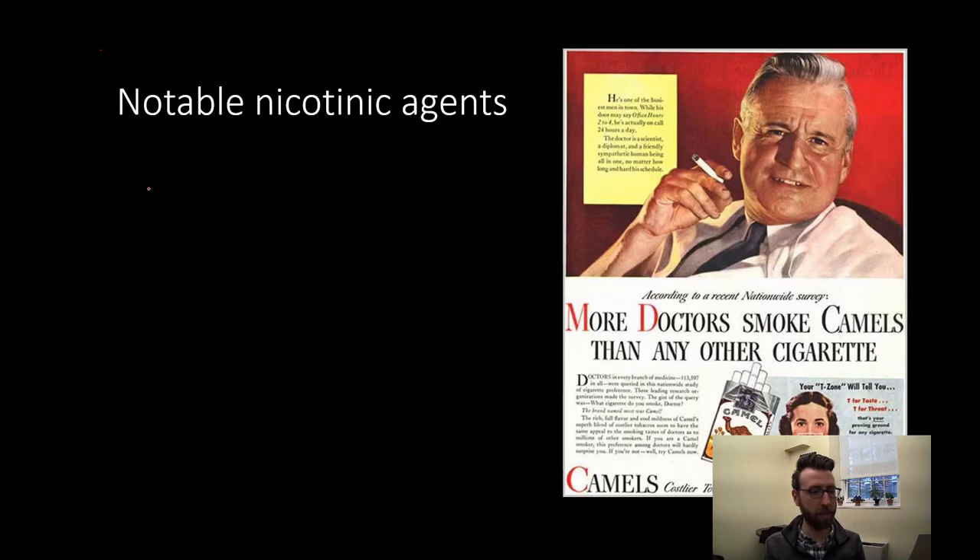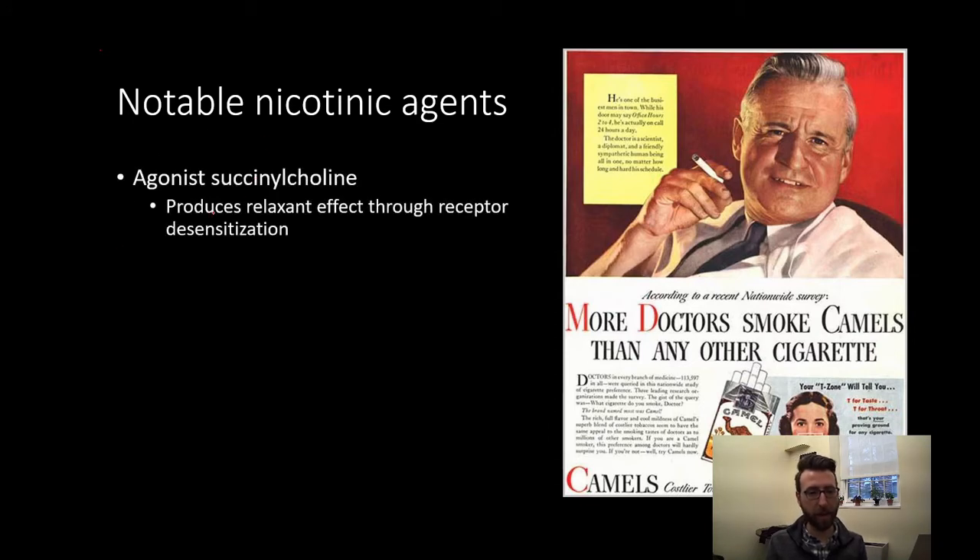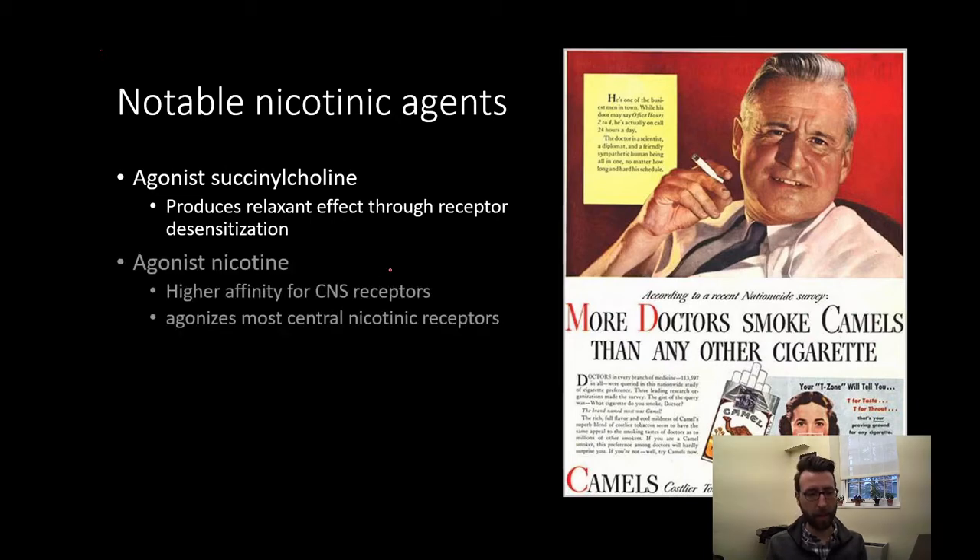Let's talk about some notable nicotinic agents. First, succinylcholine produces its relaxing effect through receptor desensitization, as just discussed. Nicotine has a higher affinity for central nervous system receptors than for peripheral receptors, so it produces most of its effects on the central nervous system and will agonize most central nicotinic receptors, preferring that over the periphery.